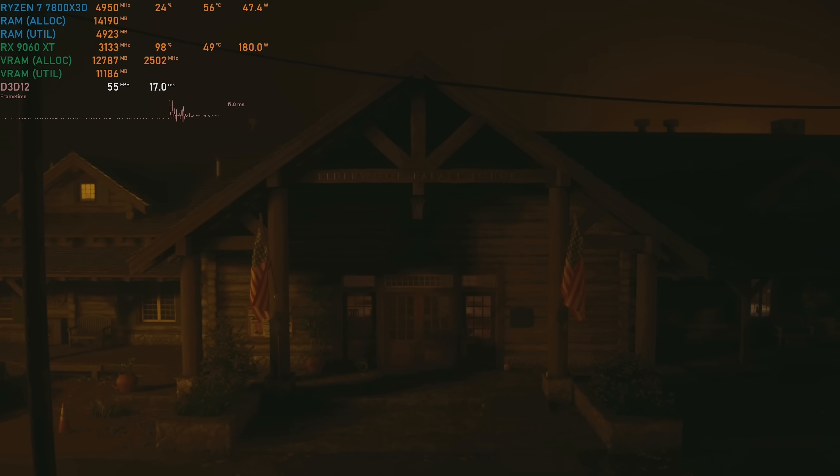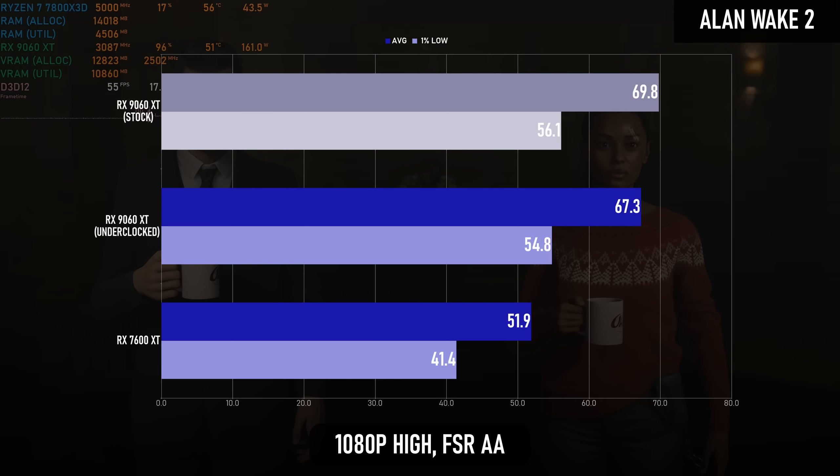Which is a similar story to Alan Wake 2 — despite being made on the Northlight engine and producing significantly lower frame rates overall, the margins are once more around 30%.